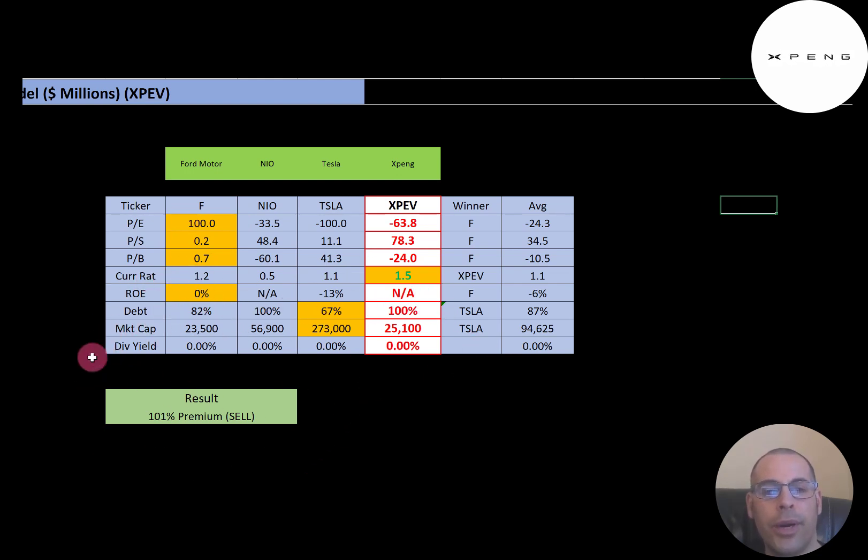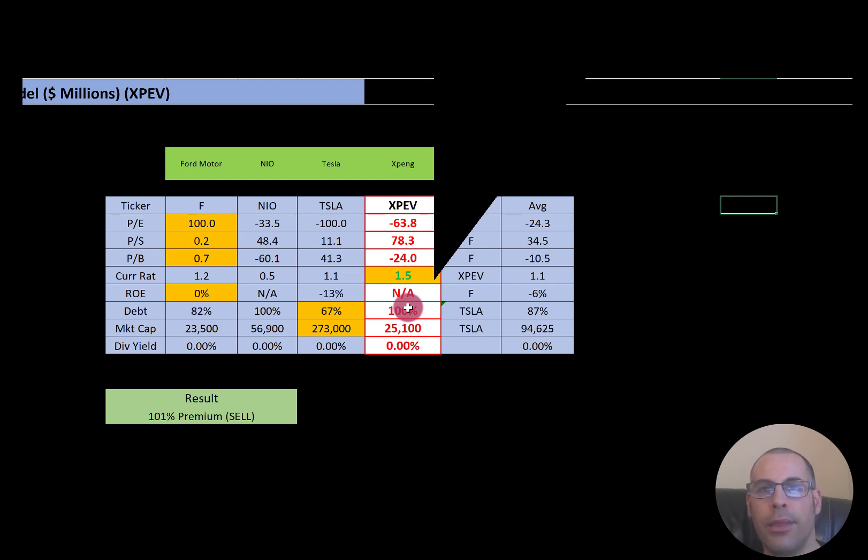To summarize: I have them trading at a 101% premium. Their ratios and financials look pretty bad because they're so young and investing so much into their business. Let me know what you think — give this video a like, subscribe, or comment below. If you want a private Zoom session, a custom valuation, or to support the channel, you can become a member by clicking the link in the description below. Thanks for watching.